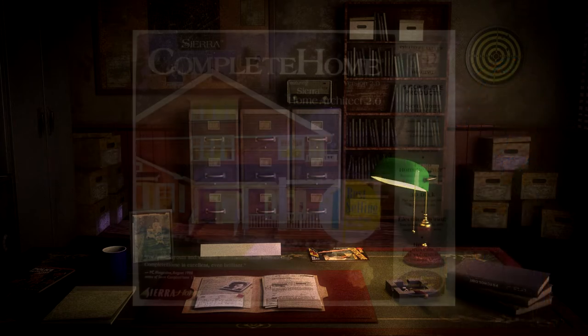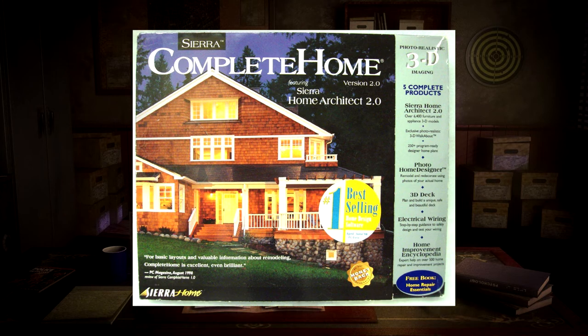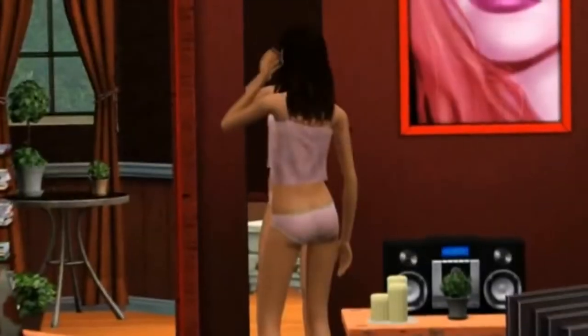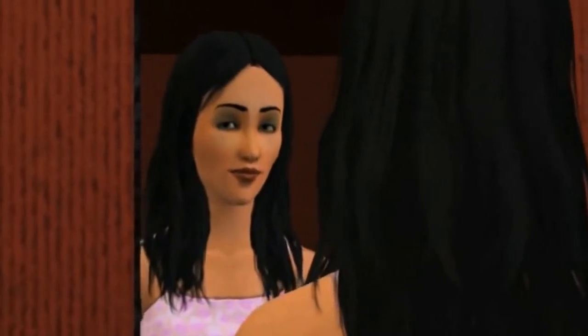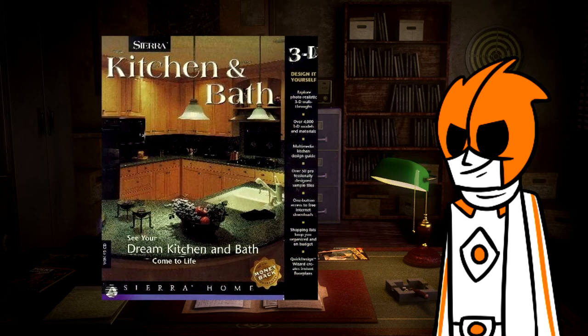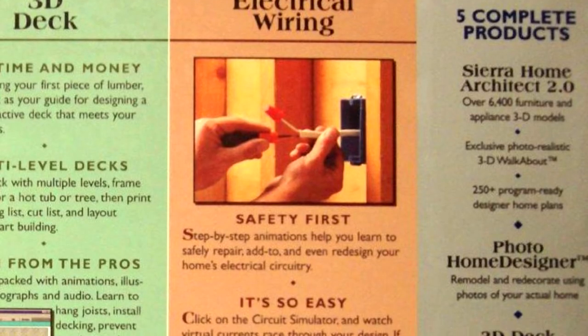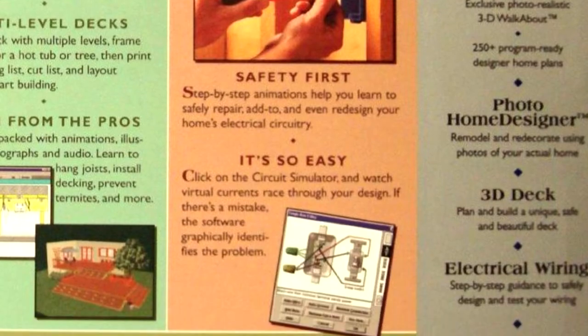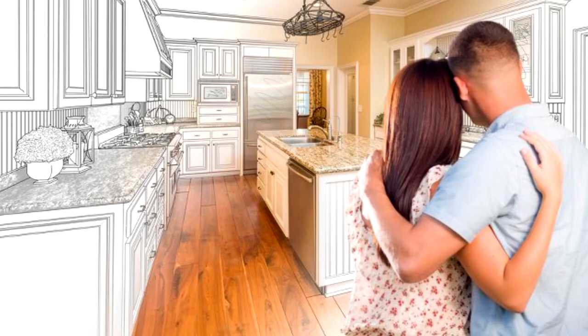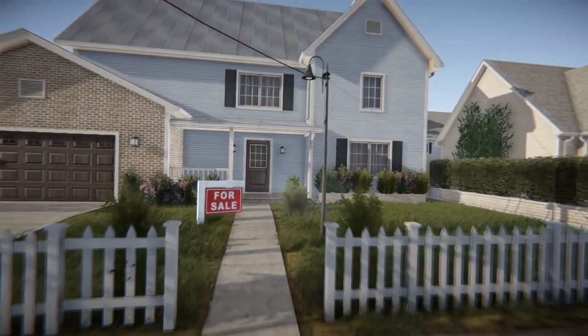First off is Sierra's Complete Home series. CAD-style programs were a shockingly big commodity back in the 90s, something that wouldn't hit mainstream until The Sims gave you the ability to actually live in your creations. Sierra also released separate packages for specific parts of the house — just in case you really want to design the ultimate kitchen or make a deck that will please party guests at your next 4th of July BBQ. They even had a section on electrical wiring. Sierra was really catering to those couples that liked buying fixer-upper houses.